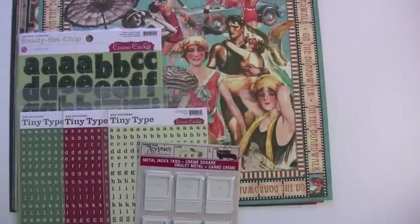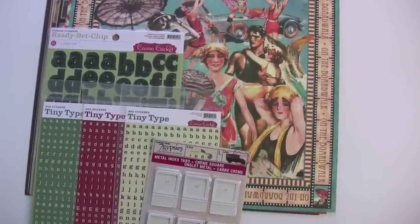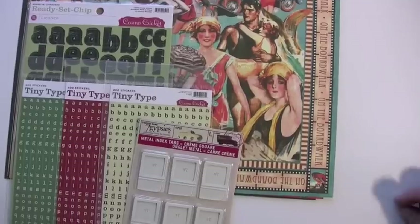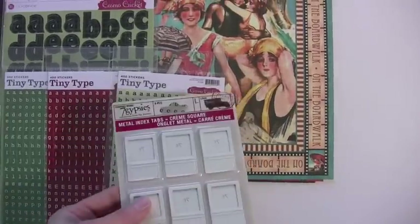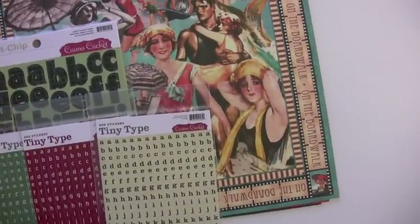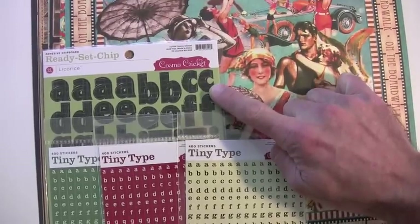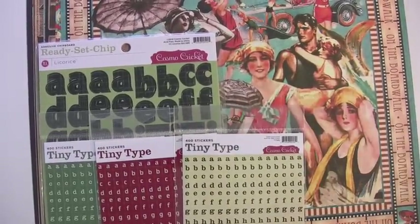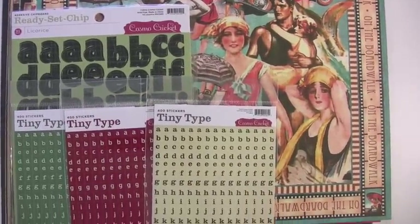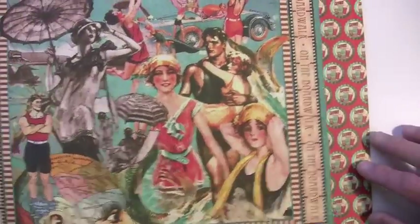Check it out — we have Cosmo Cricket and Graphic 45 mixed in together, plus 7 Gypsies. That product pleases everybody and goes really nicely with Graphic 45. Now the green may not match that particular sheet, but the letters themselves are black with just a hint of gray — it's an excellent match, and it all goes together nicely.